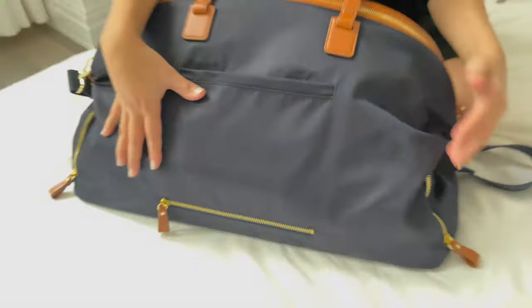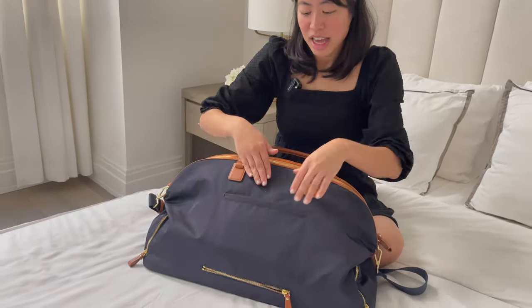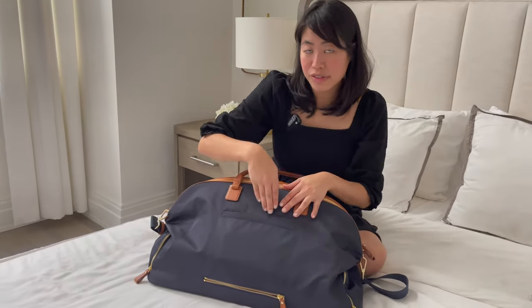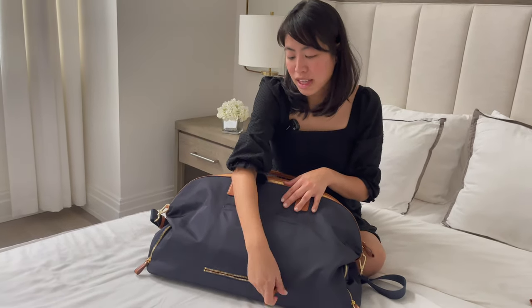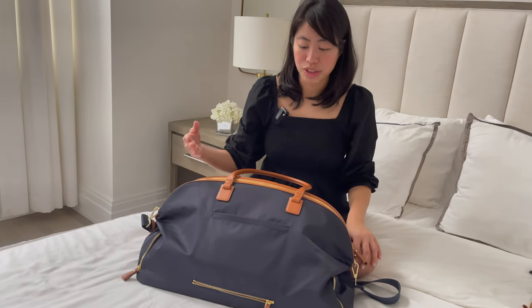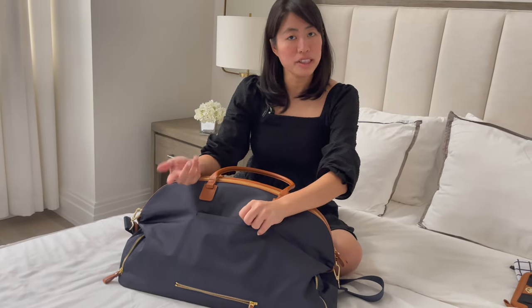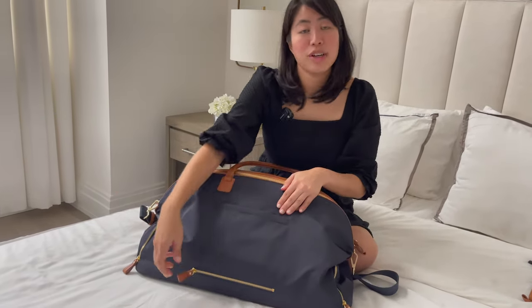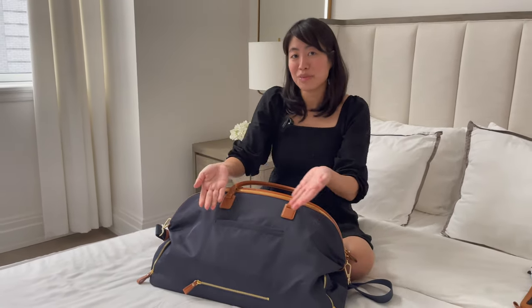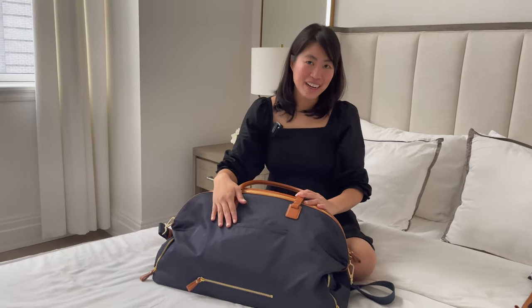The reason we designed it this way: when you're using the suitcase sleeve for the Birdie and Jackie, you previously didn't have a pocket for your phone. Now, even when using the suitcase sleeve, you have a pocket at the back for your phone — so you could be rolling the bag on a suitcase at the airport and still have a pocket for your phone, plane tickets, or passport. And when you don't want to use the suitcase sleeve, you zip it up and literally have two pockets within one pocket.